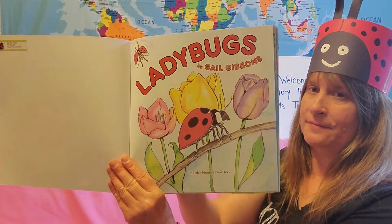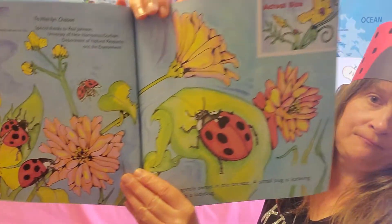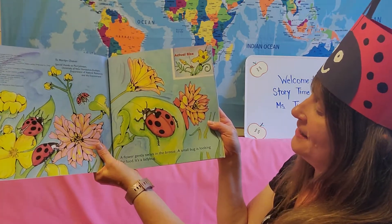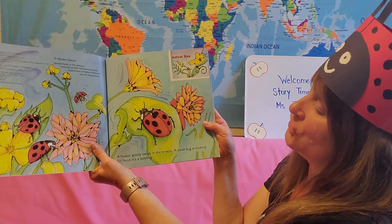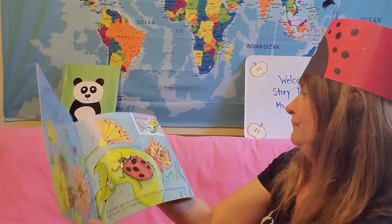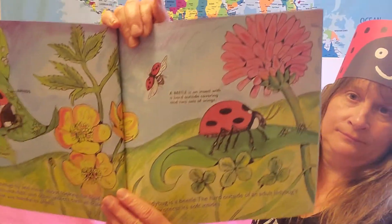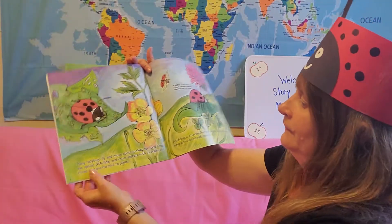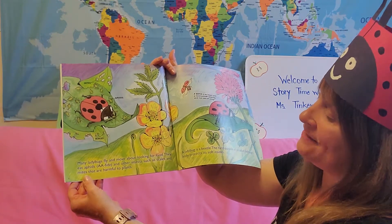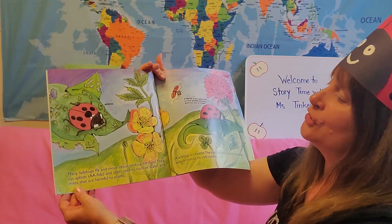Ladybugs, by Gail Gibbons. A flower gently sways in the breeze. A small bug is looking for food. It's a ladybug. And here's a ladybug sitting on a leaf. Many ladybugs fly and move about looking for food. They eat aphids and other insects, such as scales and mites, that are harmful to plants.